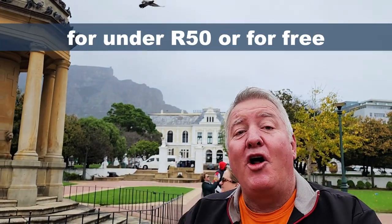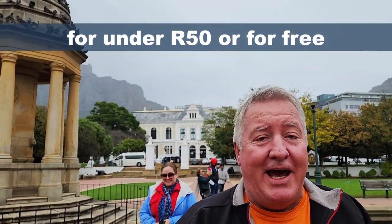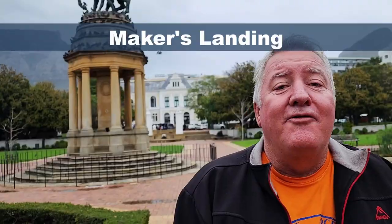Hi everyone, welcome to Cape Town! I've got a whole bunch of things for you to do this weekend that are all under 50 rand, and actually most of them are free.